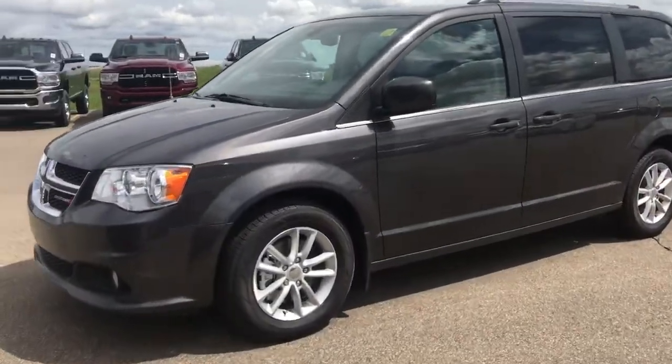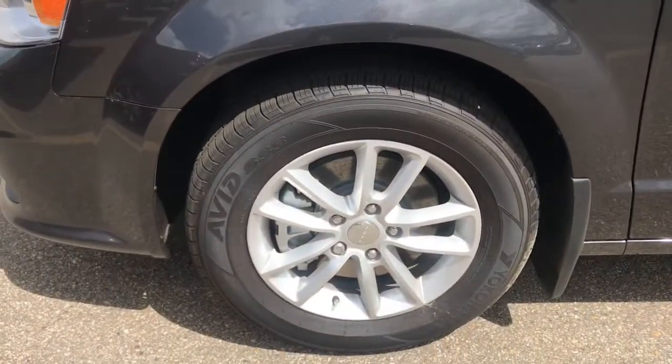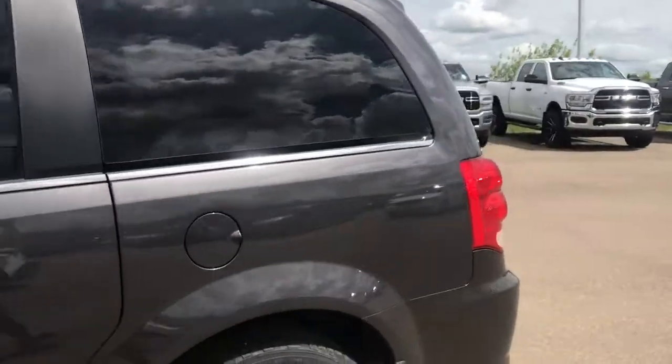Coming up on the side of the vehicle we can see these chrome 17 inch rims. We've also got chrome detailing running along the side of the vehicle.